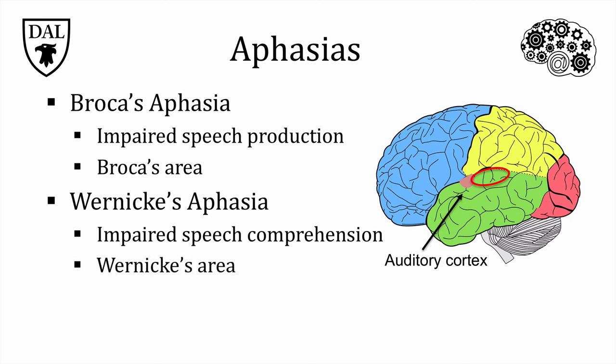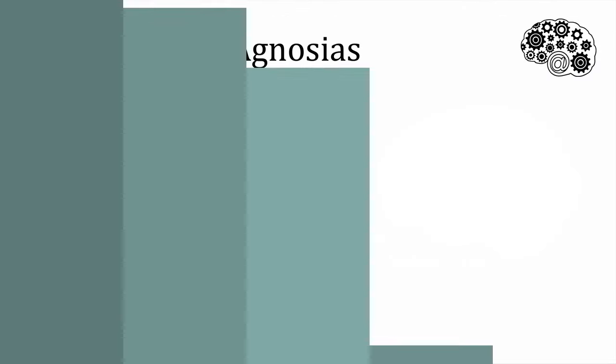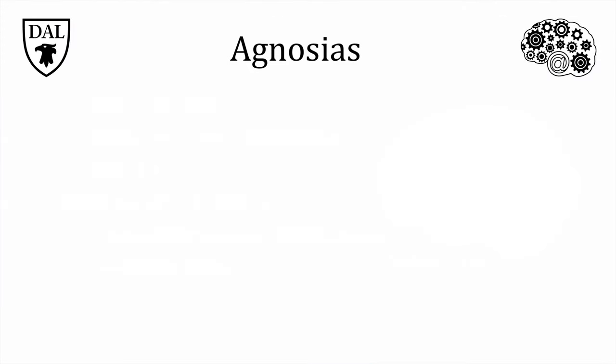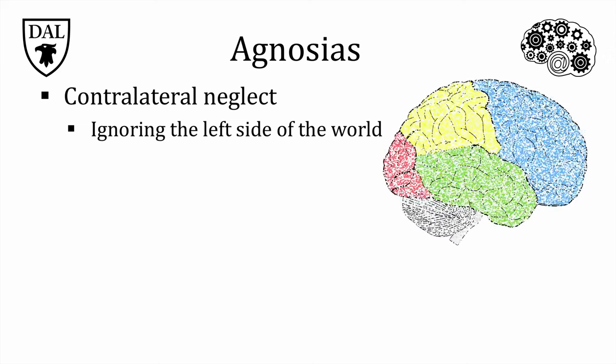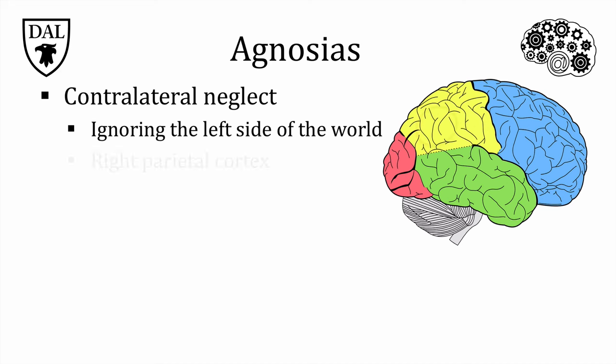Whereas aphasias are usually associated with damage to different parts of the left association cortex, often through injury or stroke, agnosias are most commonly found in people with damage to parts of the right association cortex. Agnosias are very specific perceptual issues, unrelated to any problem with the eyes or vision in general, but rather in processing incoming visual information and making spatial sense out of it. Contralateral neglect is an unusual condition where people ignore the left side of their world — dressing only the right side of the body or eating from only the right side of one's plate are common symptoms. This disorder is linked to damage in the right parietal cortex.